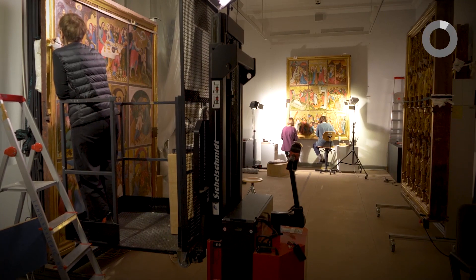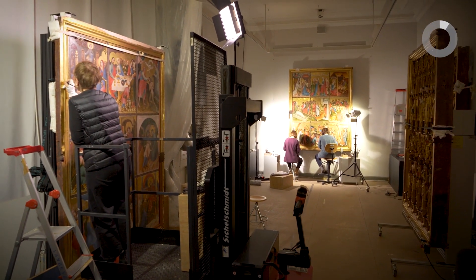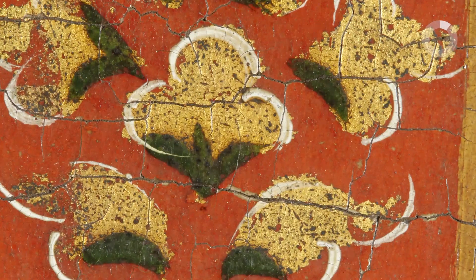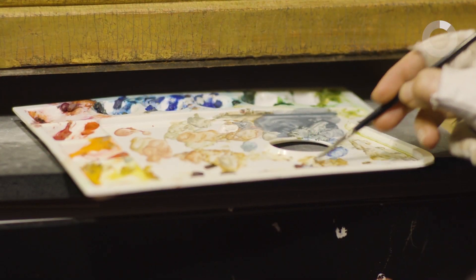Bei so einem großen Restaurierungsprojekt geht man grundsätzlich in drei Schritten vor. Bevor man überhaupt Hand anlegt, muss man das zu restaurierende Kunstwerk sehr gut kennen. Man muss zum Beispiel wissen, aus welchen Materialien es hergestellt ist, welche Techniken die Künstler damals verwendeten, welche späteren Zutaten wir haben und welche Schäden entstanden sind. Nur so kann man ein sinnvolles Bearbeitungskonzept erstellen.